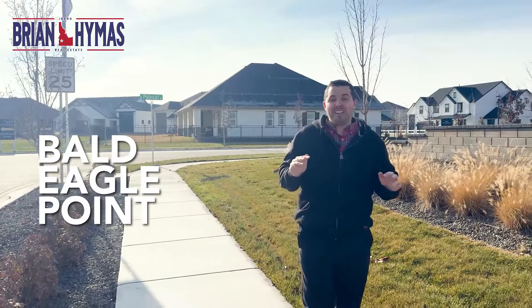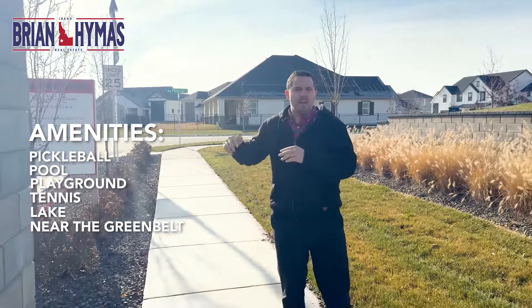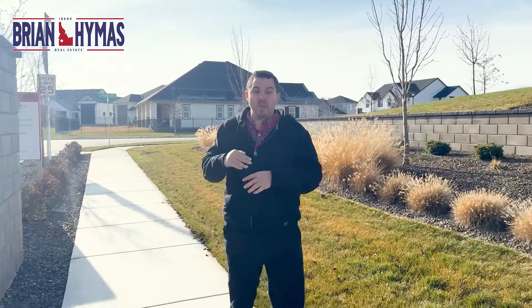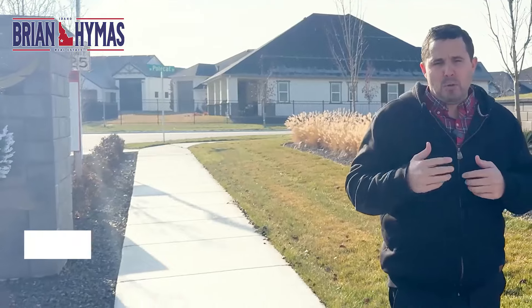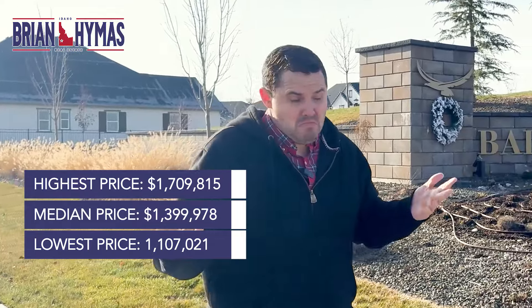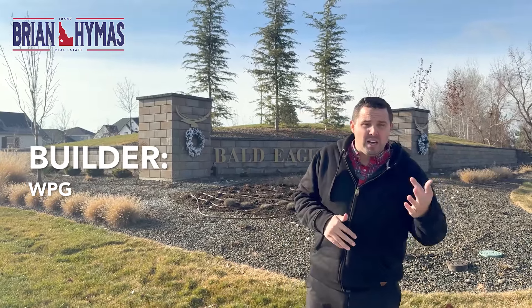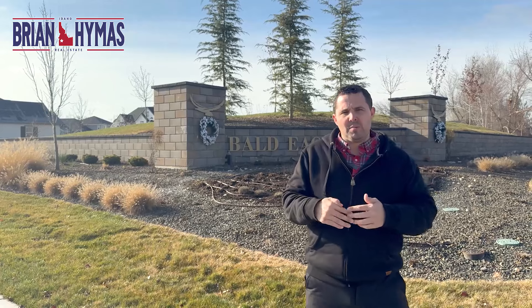Welcome to Bald Eagle Point in Eagle, Idaho — this subdivision packs a big punch. Amenities include a pickleball court, a pond that many homes sit on, a park, and a play area. Location is just a couple miles from all the stores and groceries you need. HOA is a couple thousand dollars a year. Price point ranges from $1.1 to $1.7 million, with a median around $1.4 million. One con: everything here is built by one builder, WPG, a group out of California, so you may see your home repeated a few houses down. But for the price point, luxury, and amenities, Bald Eagle Point is a great subdivision.